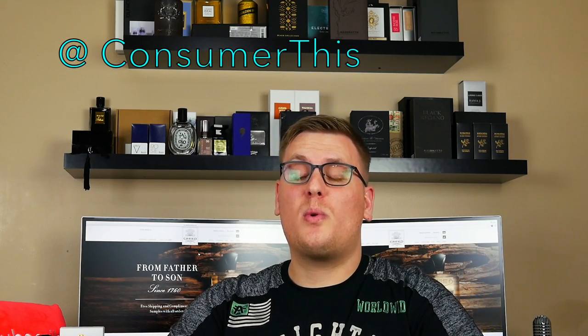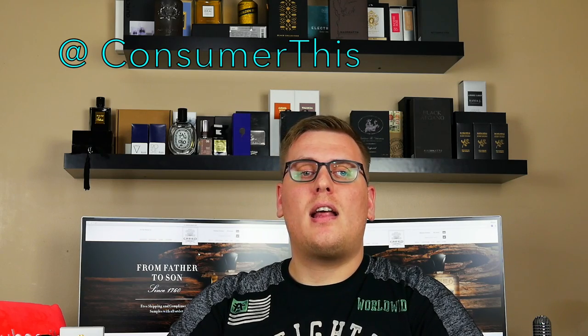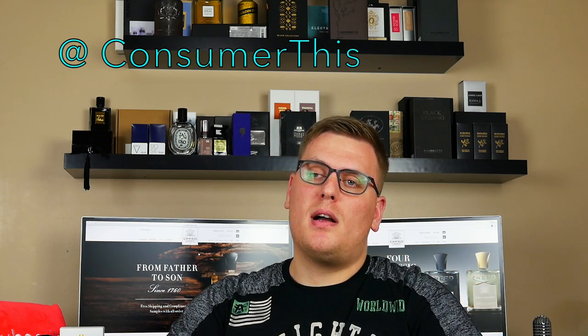Welcome back to another video, fragrance family. This is Nick with Consumer This, the channel where I post a fragrance review every Sunday. As a consumer, I share my thoughts, opinions, impressions, and reviews.